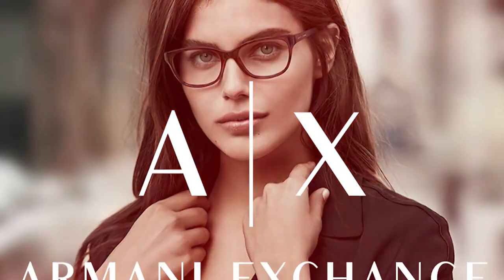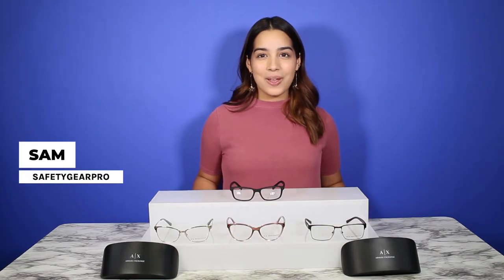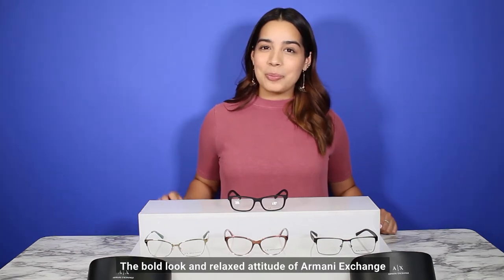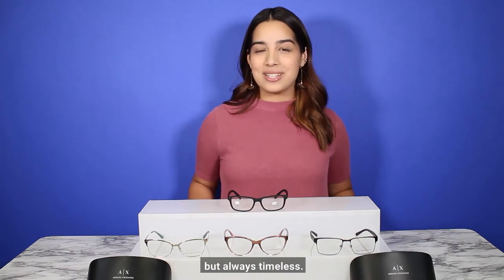Fashionable prescription glasses are hard to find, so today we'll be looking at some beautiful frames from the Armani Exchange collection. Hi, this is Sam with Safety Care Pro. Today we'll be reviewing some of our favorite eyeglasses frames from Armani. The bold look and relaxed attitude of Armani Exchange captures the Italian designer's urban edge with eyewear that's young but always timeless.